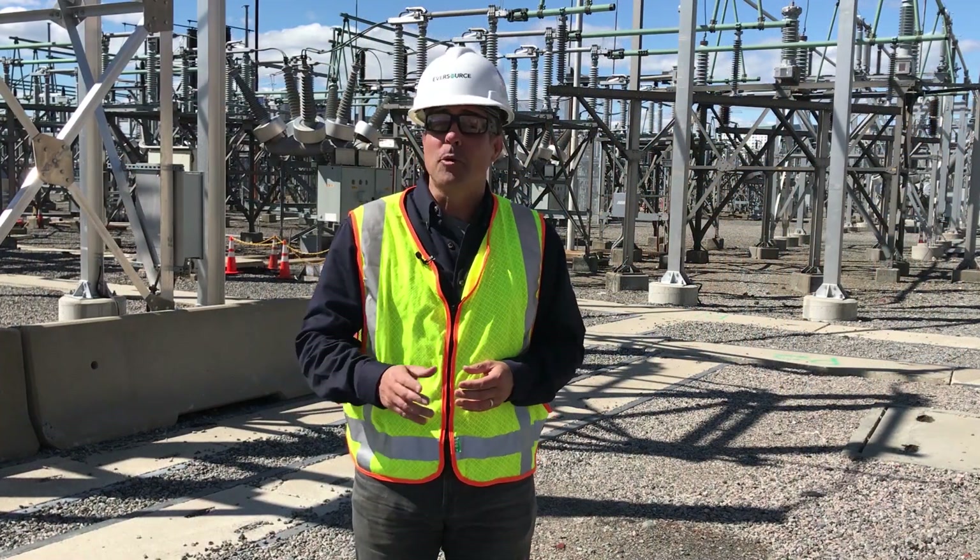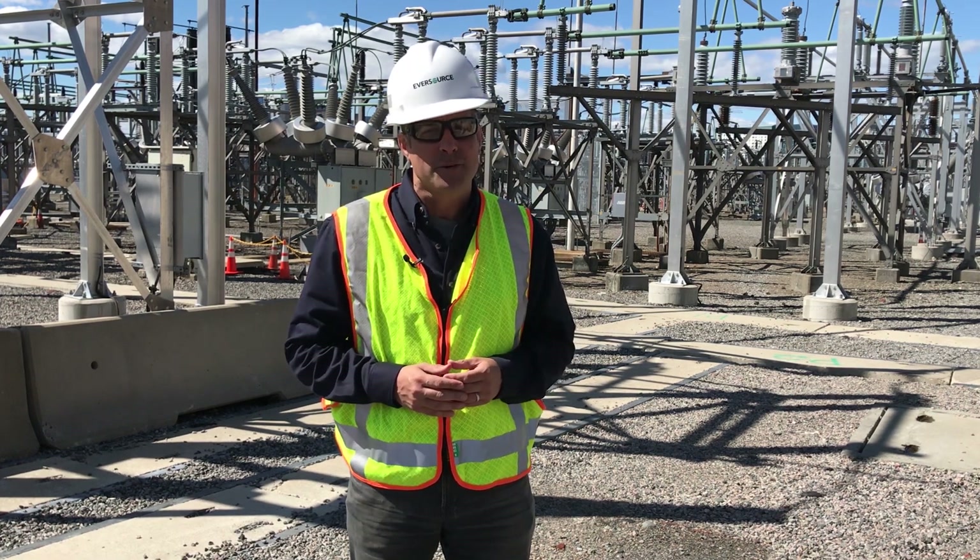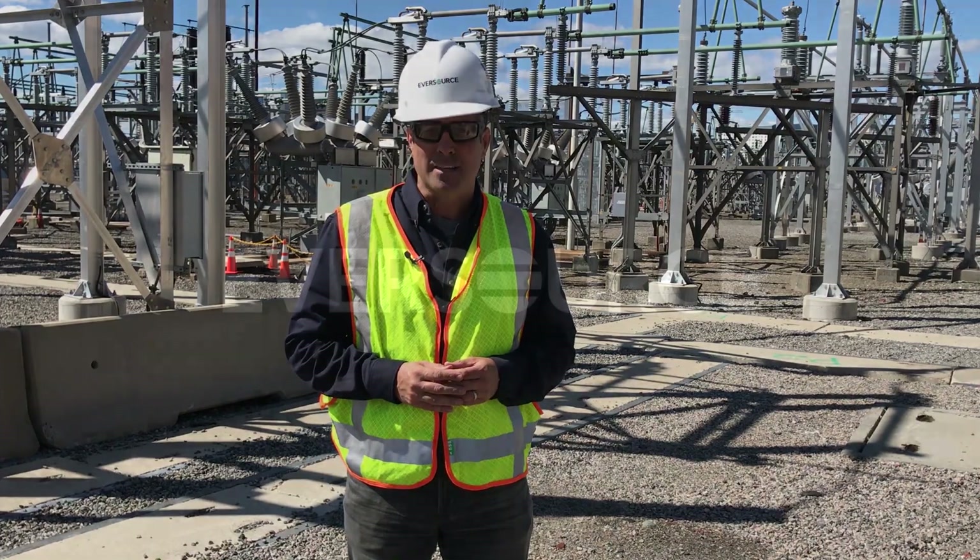Thanks for your time. Remember, we're there when you need us. And to learn more about how we deliver power safely to our customers, we invite you to visit us at Eversource.com.